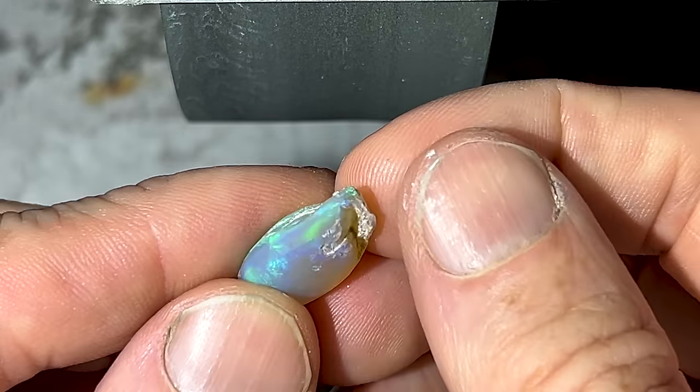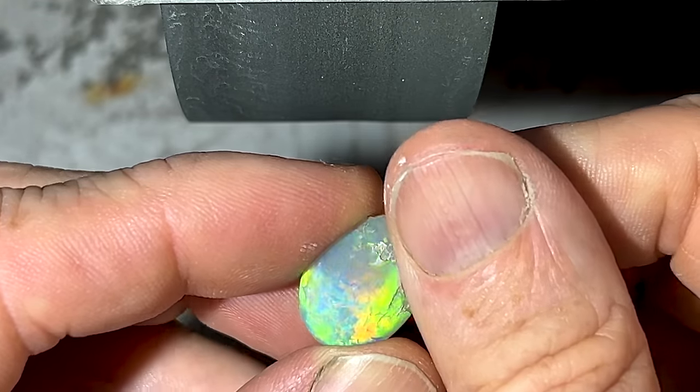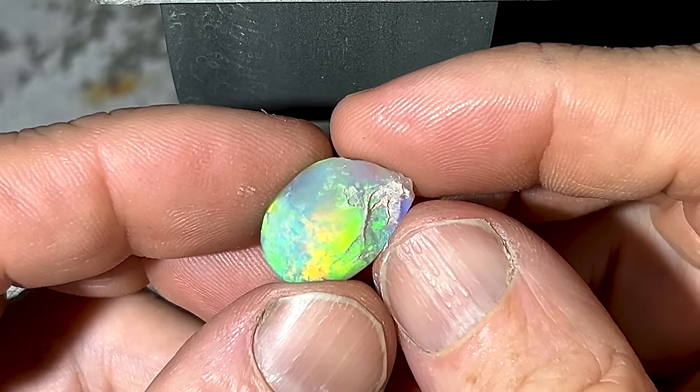We'll get the wheel going and let's see if we can get a nice shape — getting rid of that sharp end and going for a really nice high dome with that beautiful roll going across the stone right on top of the dome. All right, let's get it going.